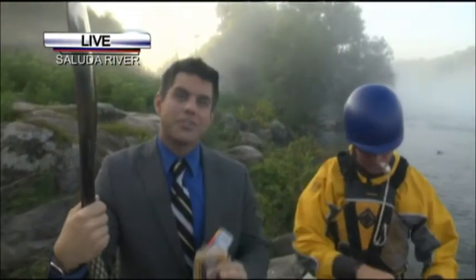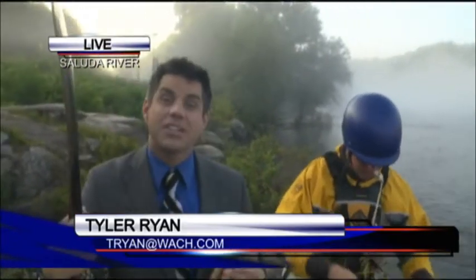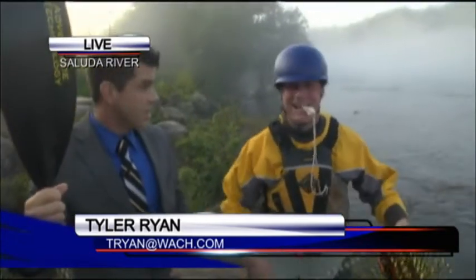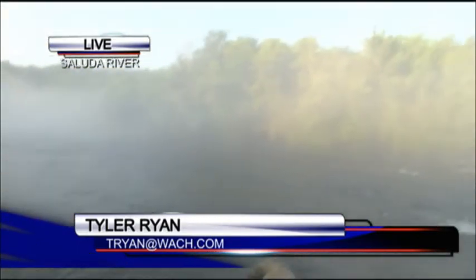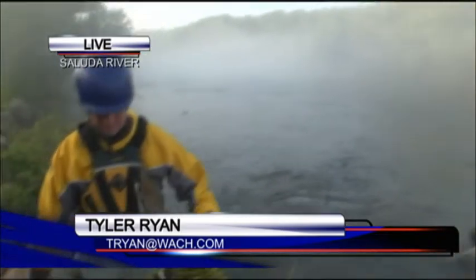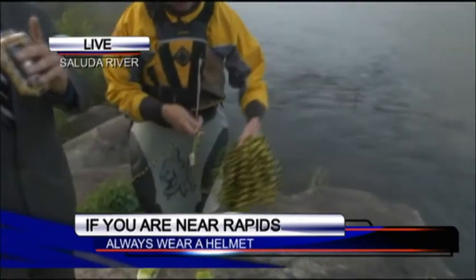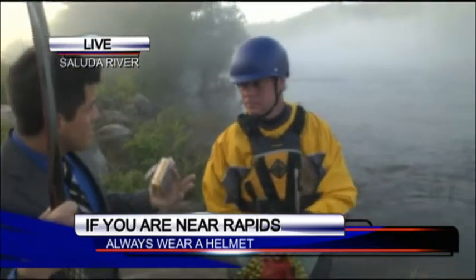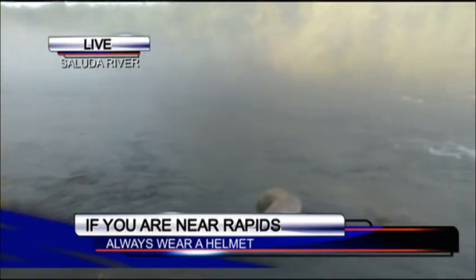Alright guys, welcome back to Good Day Columbia. The Tyler's Travels team right on the edge of the mighty Saluda River here with Get Your Gear On. This is Hartley, by the way. Good morning — thanks for having me. It is gorgeous down here on the river at 7:15 in the morning. So listen, we're talking about safety, boater safety — not boats with motors this time. We're talking about canoes and kayaks. Just like a motorboat, there are certain things you actually have to have, according to DNR, on your kayak or canoe. What are those?